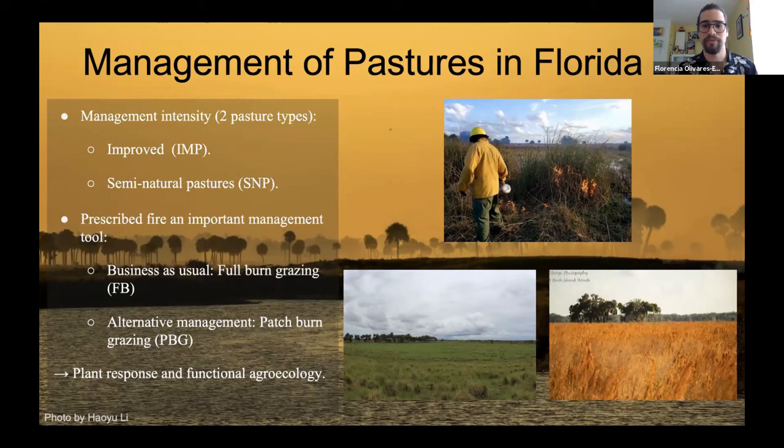Patch burn grazing is done a lot in the Midwest, but it provides more places for different species to establish and different habitats for a higher diversity of animals. That brings us to plant responses and functional agroecology.